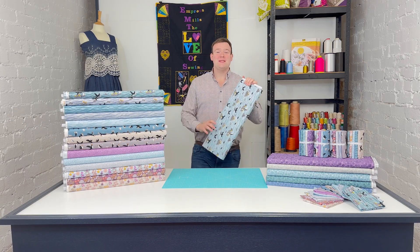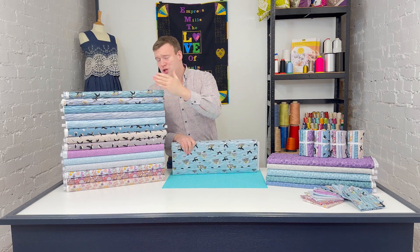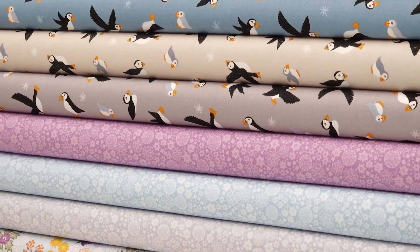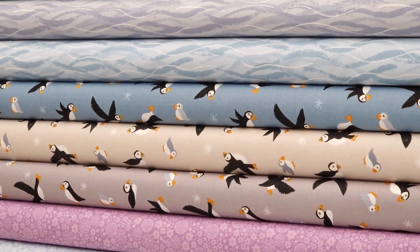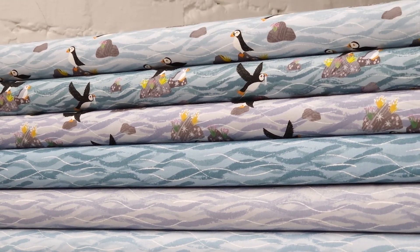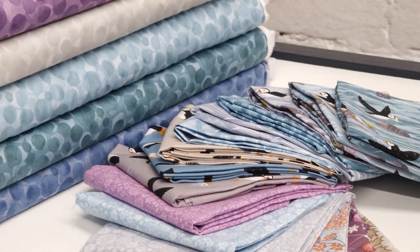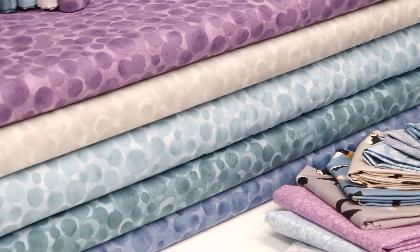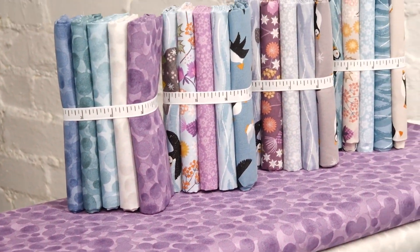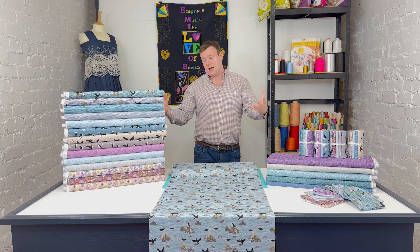It's Charles at Empress Mills and we are taking a look at the absolutely gorgeous Puffin Bay collection from Lewis and Irene. It has been immensely popular since its introduction and we're delighted to have been able to restock all of the designs, so we've got the full collection available once again. As always with Lewis and Irene, there are 15 prints in this collection — five main designs in three colorways, which gives us that overall 15.